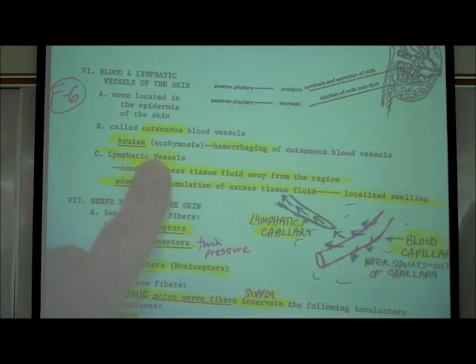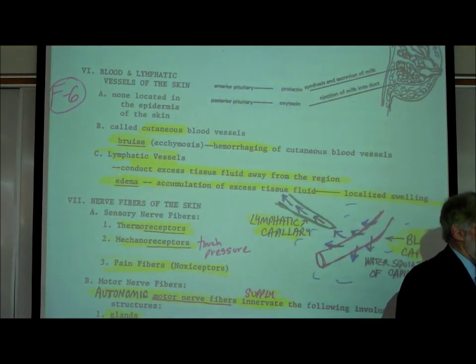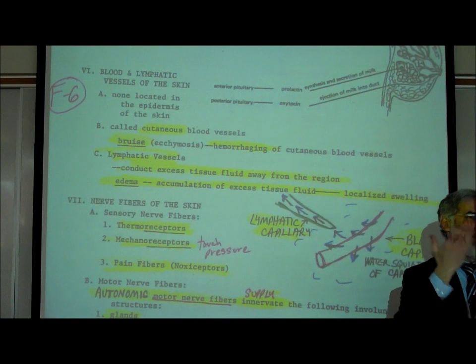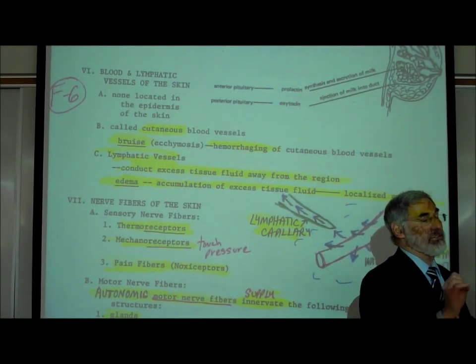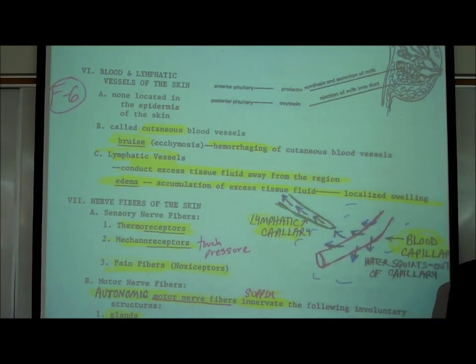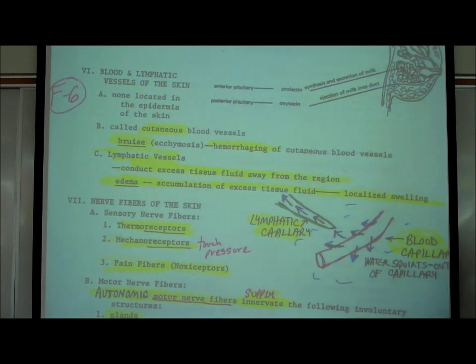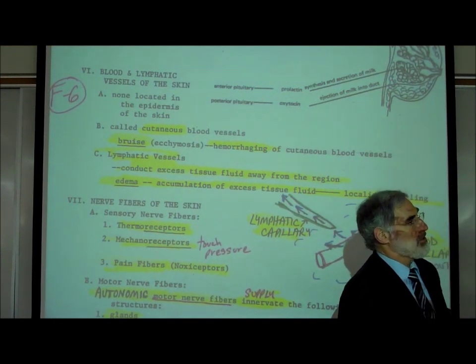What is a bruise, or an ecchymosis? We'll just call it a bruise. A bruise is where you bumped into something, you damaged the blood vessels in the dermis — the cutaneous blood vessels — they ruptured and they bled. So a bruise is actually hemorrhaging, which means bleeding, of the cutaneous blood vessels. When you have a bruise, it becomes all kinds of red and purple — that's the red blood cells that have leaked out of the damaged blood vessels.